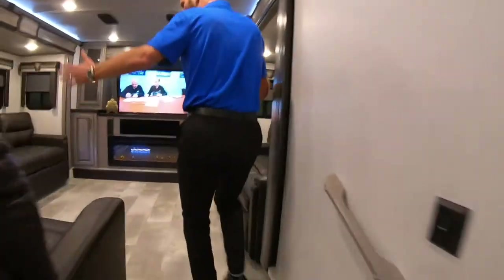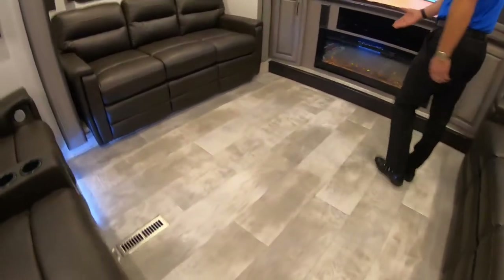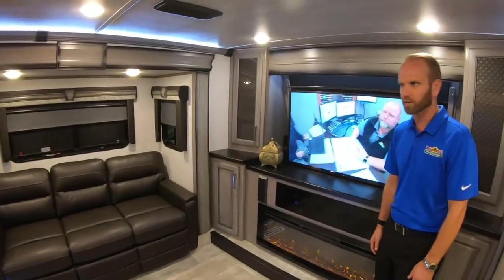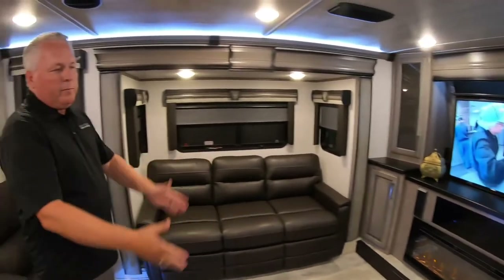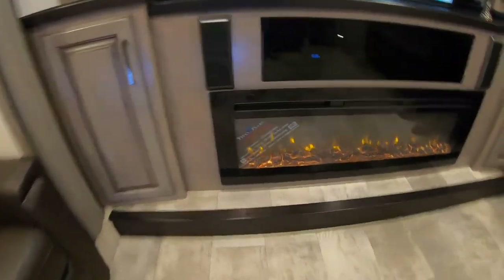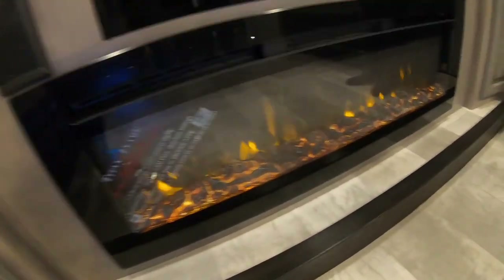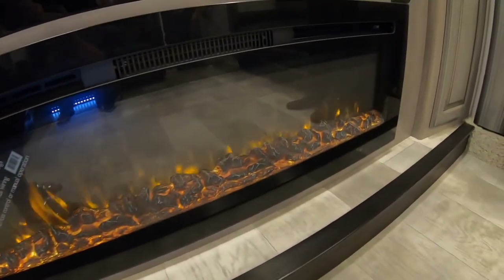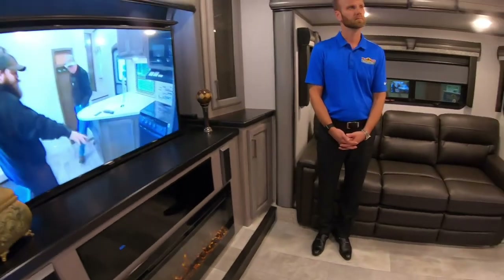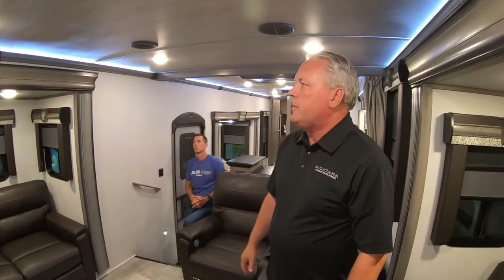Up here in the living room there's no carpet — all vinyl floor, and the wide plank look is absolutely gorgeous, very residential. We went with the largest fireplace we could get. As you know, Montana is always setting the pace for the RV industry. Our air conditioners are the quiet cool in both the living room and bedroom, and we have an integrated heat pump here. There are a lot of hidden features, but the eye appeal has been increased tremendously.